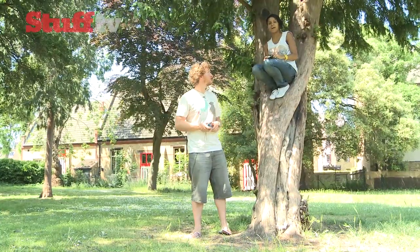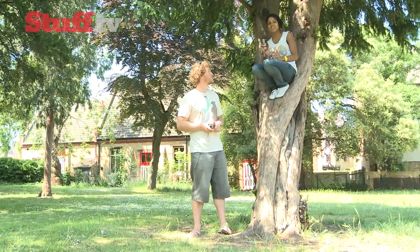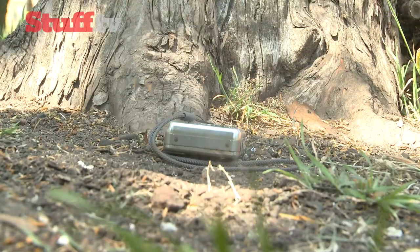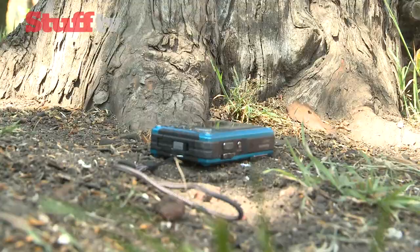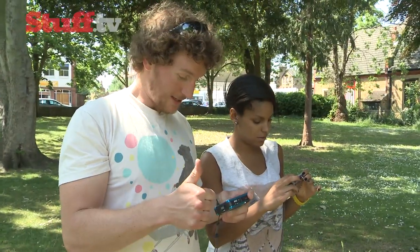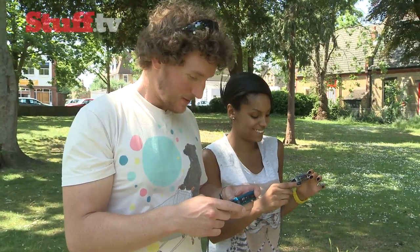And now let's see just how tough these cameras really are. What better way to put them to the test than by seeing if they can shrug off a two-metre drop? We've put both cameras through their paces and both have survived to tell the tale — so these really are the kinds of cameras that you don't have to handle with care.